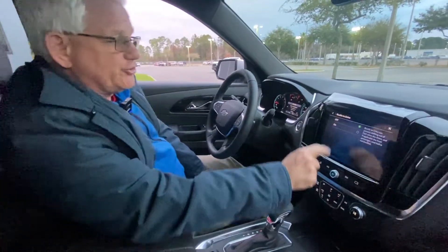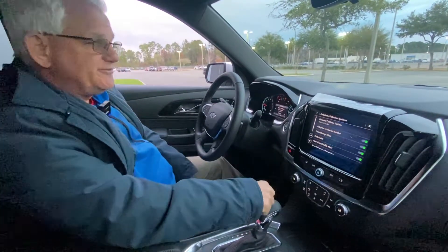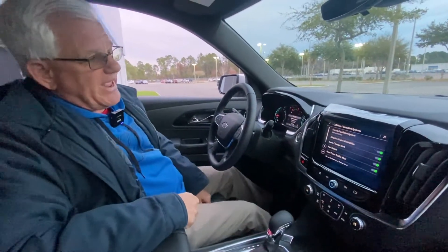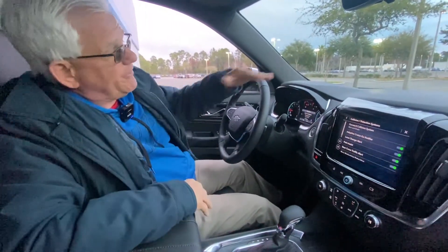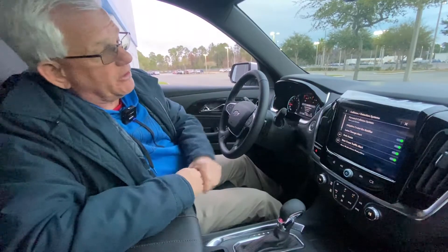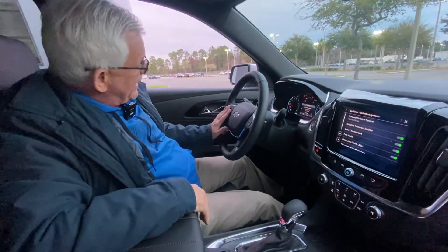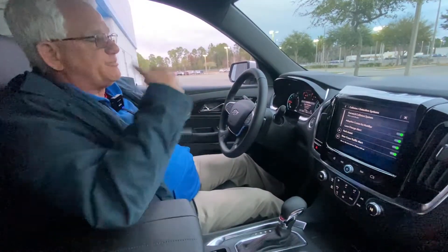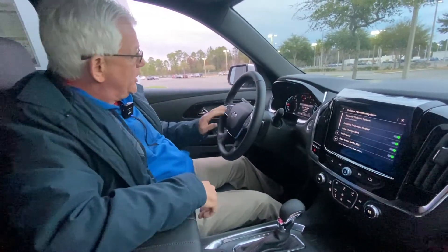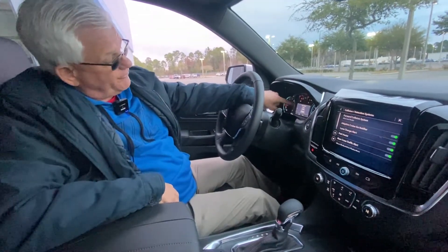This vehicle has a lot of safety features. We start off with collision detection — every safety feature you could want. We have a forward collision system with alert and brake; at 50 miles an hour or less, the vehicle will stop automatically. We also have adaptive cruise control, which slows down or speeds up based on the cruise speed you have set.